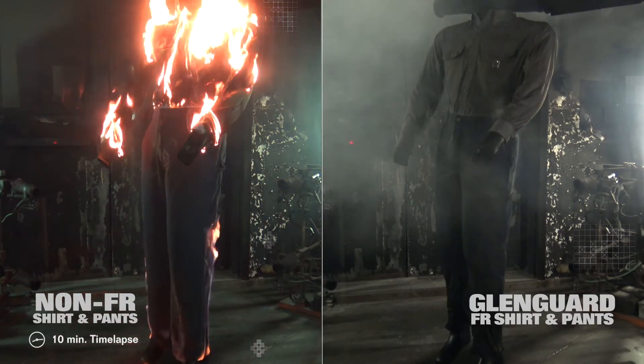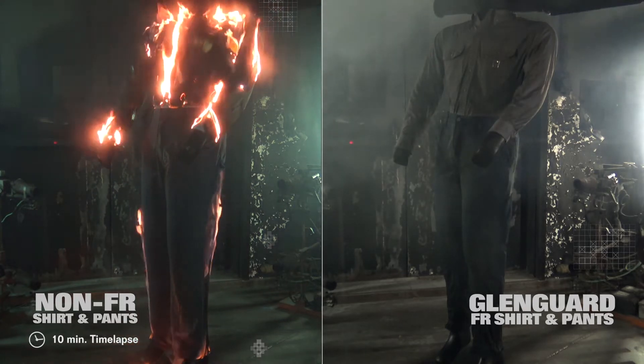Meanwhile, notice how the non-FR ensemble continues to burn, melt, and drip for over 10 minutes.